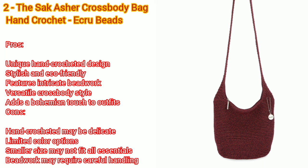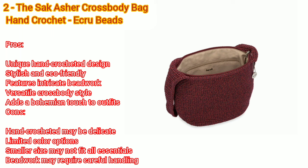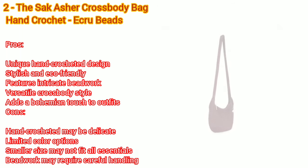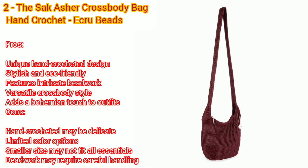Number two: Asher crossbody bag, hand crochet, ecru beads. Pros: unique hand crochet design, stylish and eco-friendly, features intricate beadwork, versatile crossbody style, adds a bohemian touch to outfits. Cons: hand crocheted may be delicate.